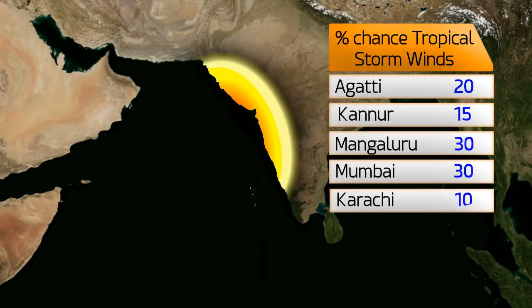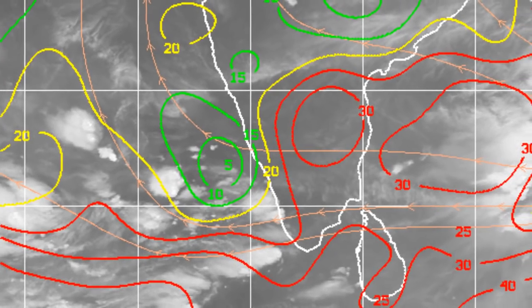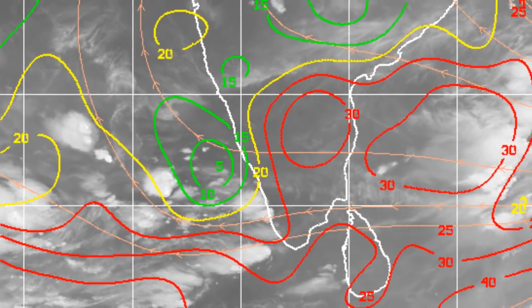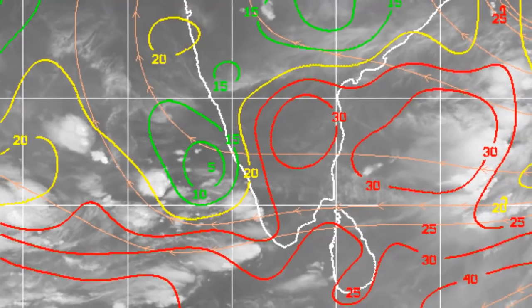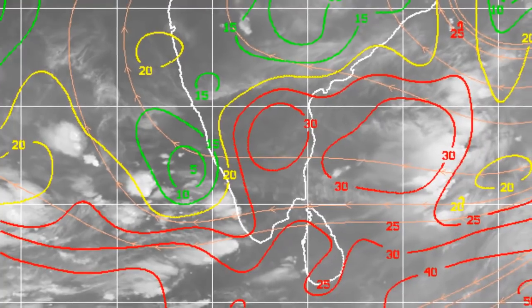The chance of tropical storm force winds in those locations identified earlier — this is in the next 5 days — is pretty low in Mumbai and Karachi for instance, but those chances are likely to increase when this system gets going. Wind shear over the system is going to be pretty low, less than 5 knots just north of where this system is located.